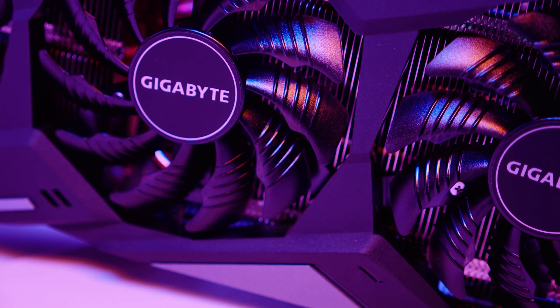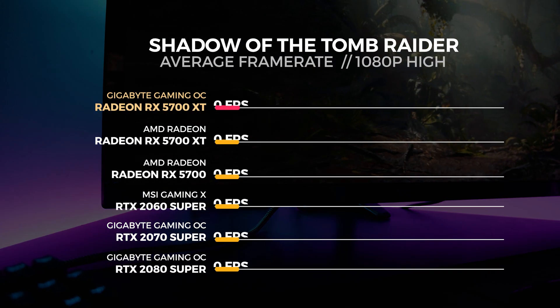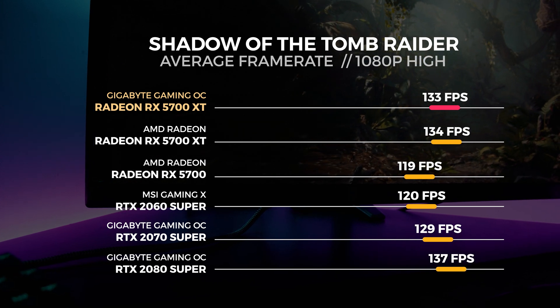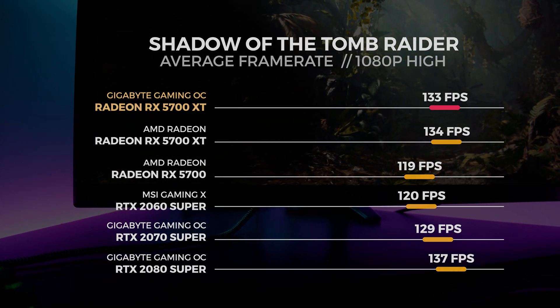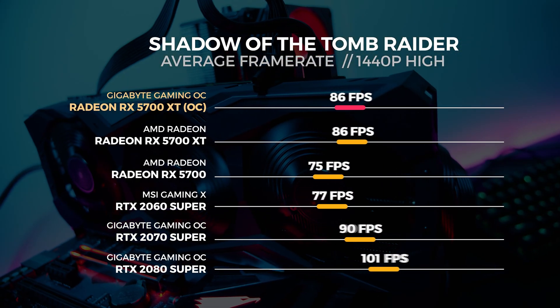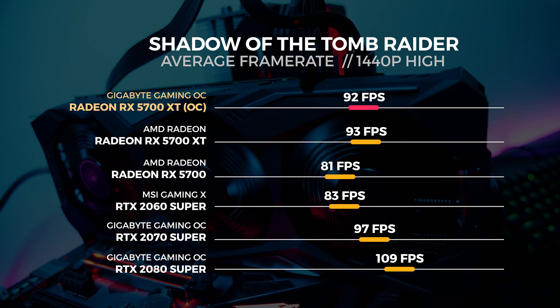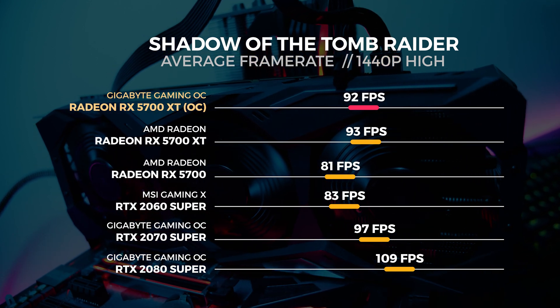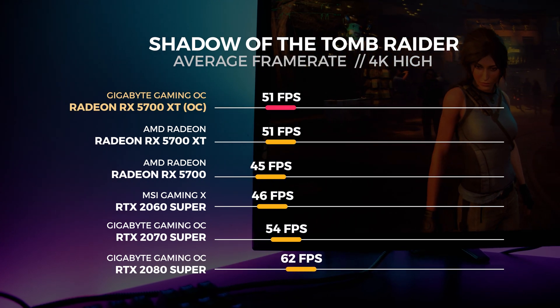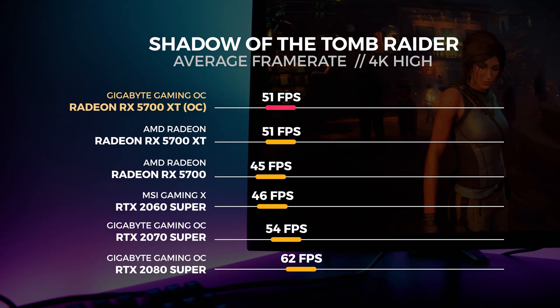Let's start off with Shadow of the Tomb Raider. This benchmark is built right into the game and gives you a good indication of how this GPU will perform on your system. For the 1080p test we saw the 5700 XT Gaming OC get an average score of 133 frames per second, 92 frames per second at 1440p, and 51 frames per second at 4K.